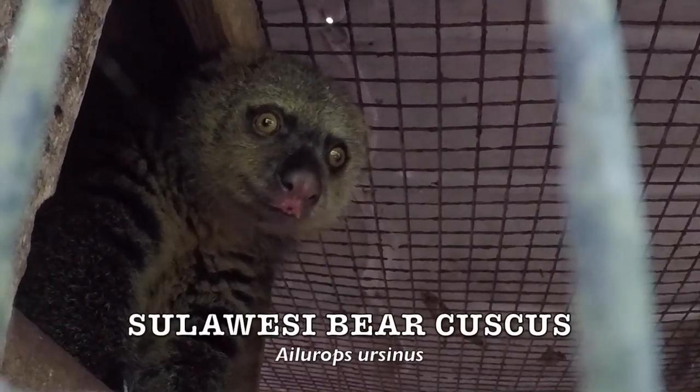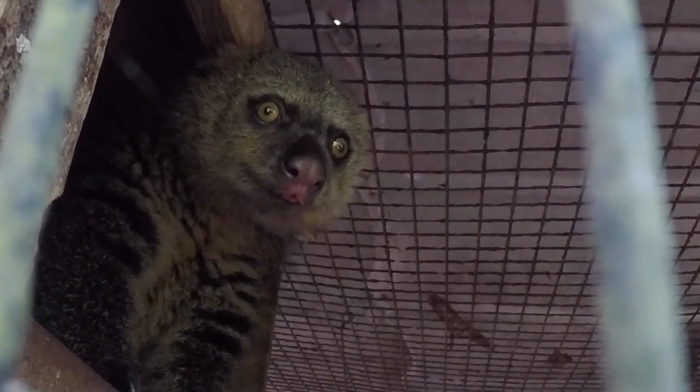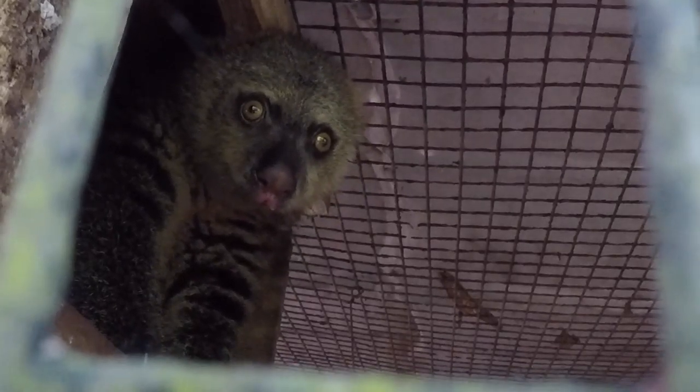This block has lorises but also cuscus. Oh, what a beautiful one — this is a Sulawesi bear cuscus. It's a marsupial, meaning it has a pouch and is related to kangaroos. It's endemic to Sulawesi, meaning it's only found on Sulawesi and nowhere else in the world.